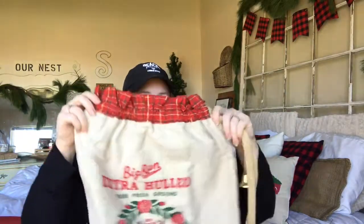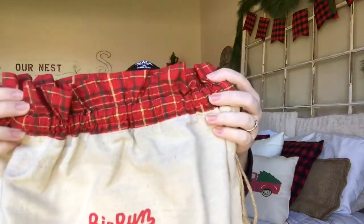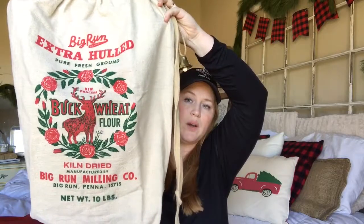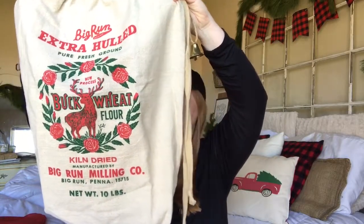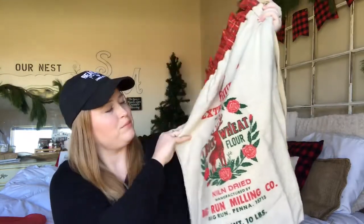It's packaged so cutely. Let's start with what's on top. Look at this little belly, you guys! How cute is that? Look at this Santa bag. I love the plaid on the top here. Buckwheat flower — how cool is this? It is a flower sack Santa bag. Isn't that awesome? I love it.